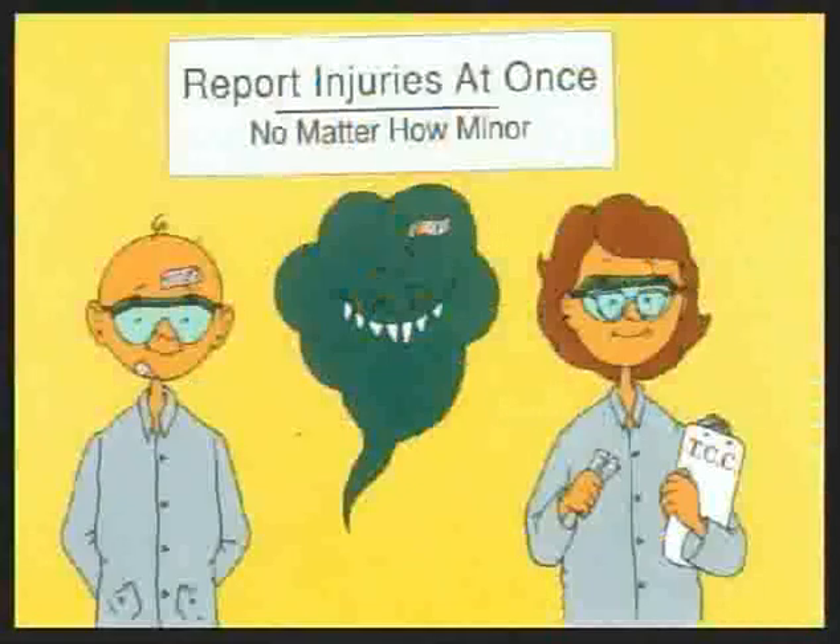Any accident, no matter how minor, should be reported to your lab instructor immediately. Your instructor can perform first aid, hand out band-aids if needed, and replace broken glassware. Sometimes an accident is due to an error in the procedure or a bad chemical — if you let your instructor know what happened, the error can be corrected before anyone else in the lab has the same accident.